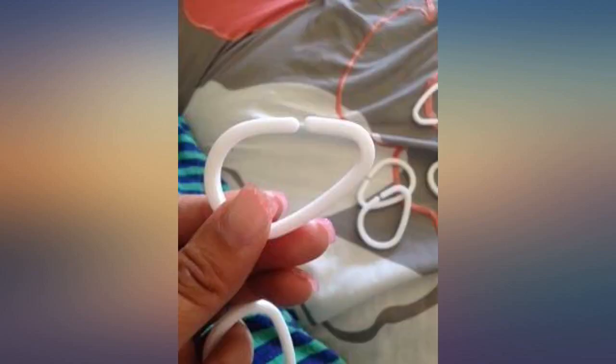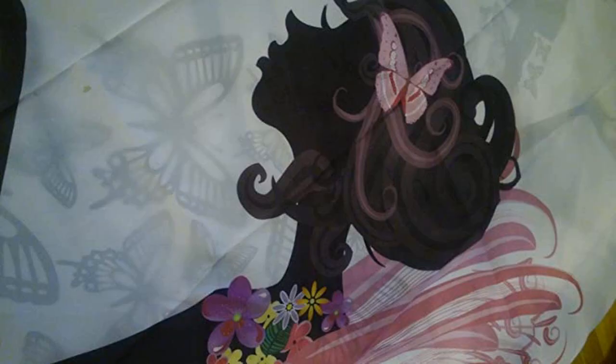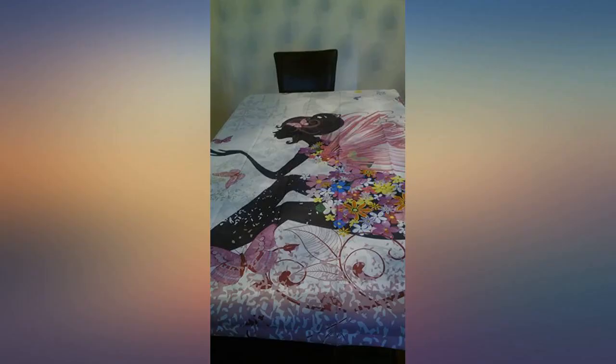It looks perfect in my daughter's bathroom and goes great with a wall cling I purchased that looks similar. So cute. My daughter loved it. Wish they had a bundle with rugs.